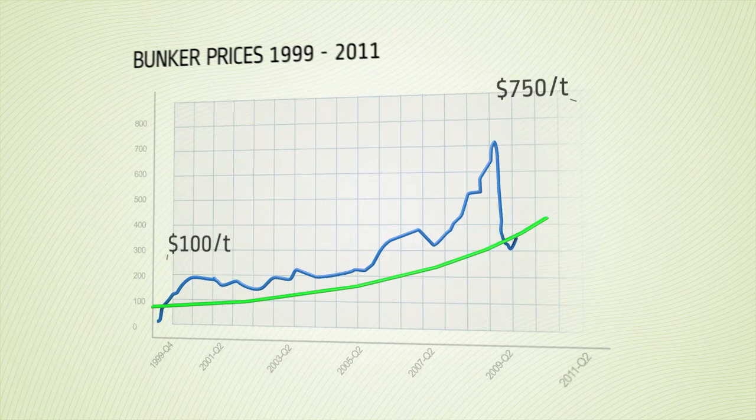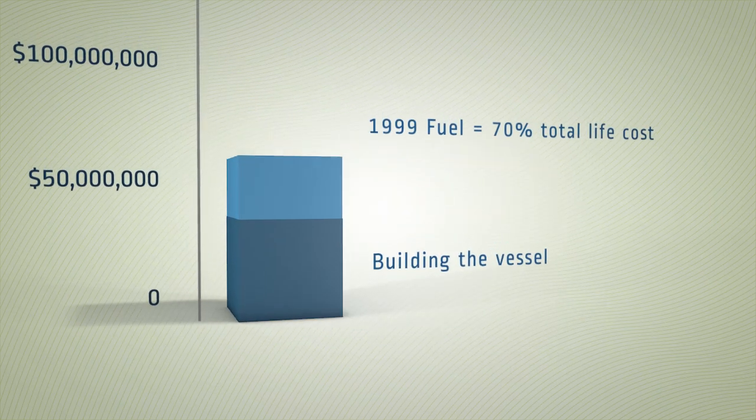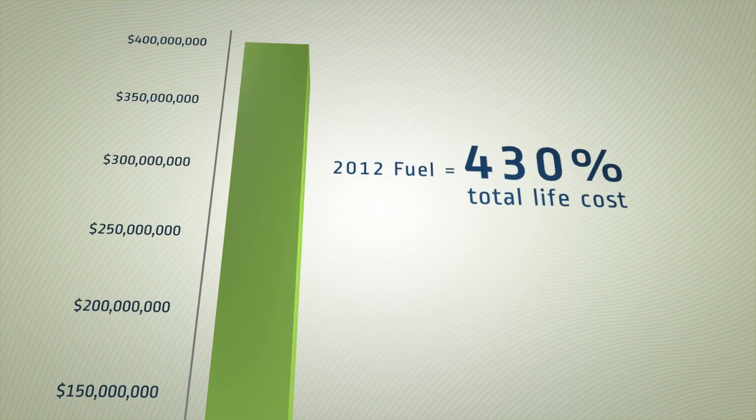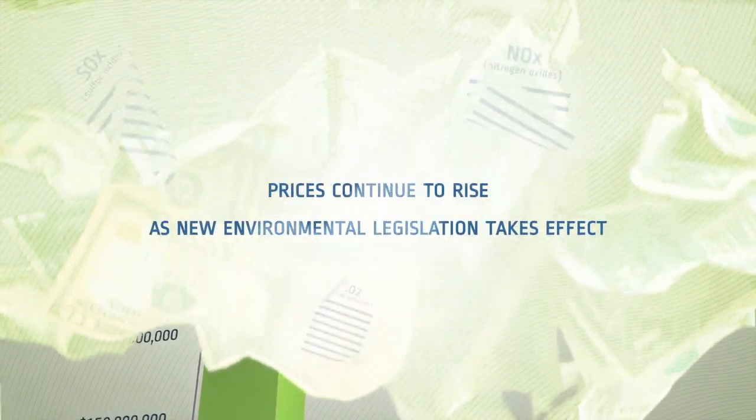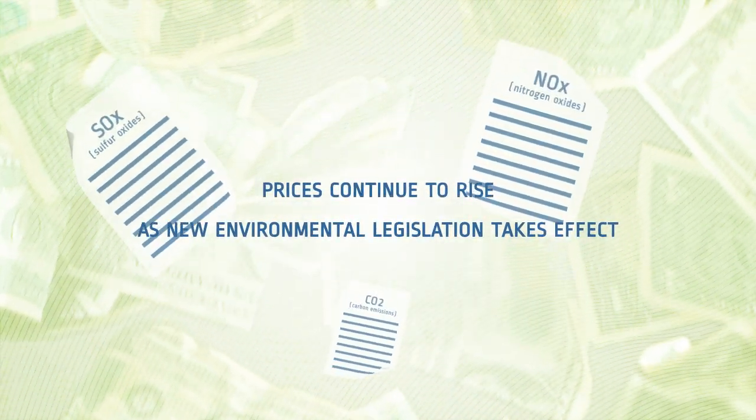Since 1999, bunker prices have risen by over 500% and is the greatest cost a vessel will incur over its lifetime. Prices continue to rise and will be driven higher as new environmental legislation takes effect.